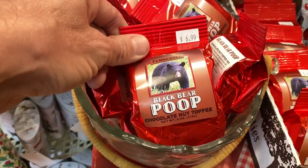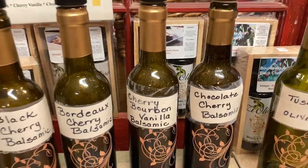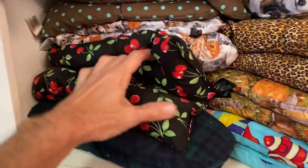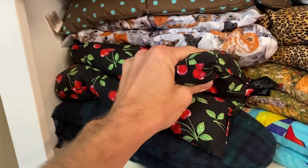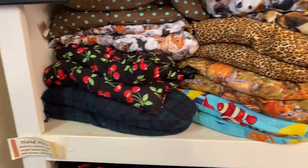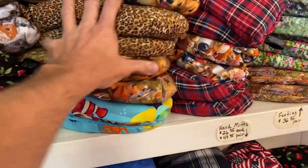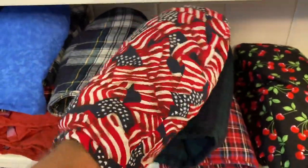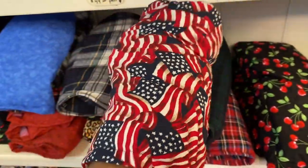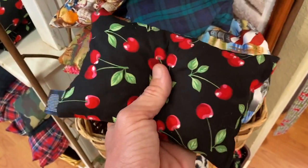Check this out — it's a cherry pit pack. Put it in the microwave, it heats up. Awesome! And hand warmers too — I had no idea. You can also put it in the freezer and it stays cold. That is such a cool idea. I love the cherry store.